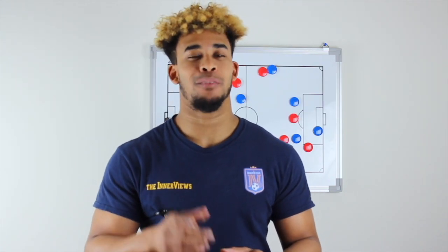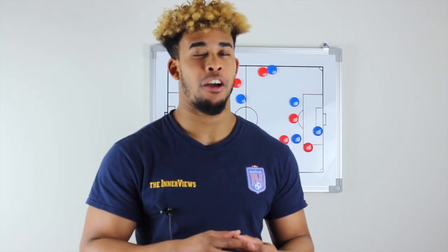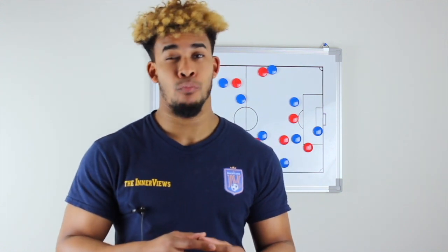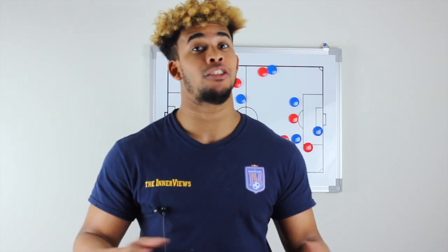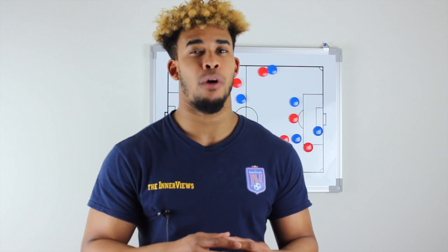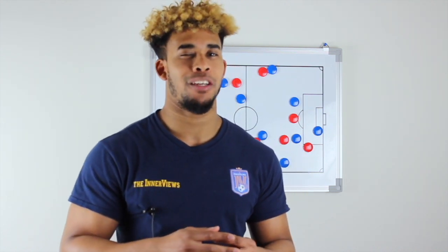Thanks for watching — subscribe for the latest tactical analysis and daily commentary on the interview show. You can also find more organic, unfiltered soccer and football analysis on the interviews podcast, available on iTunes, Spotify, iHeartRadio, Spreaker, and any Android apps.